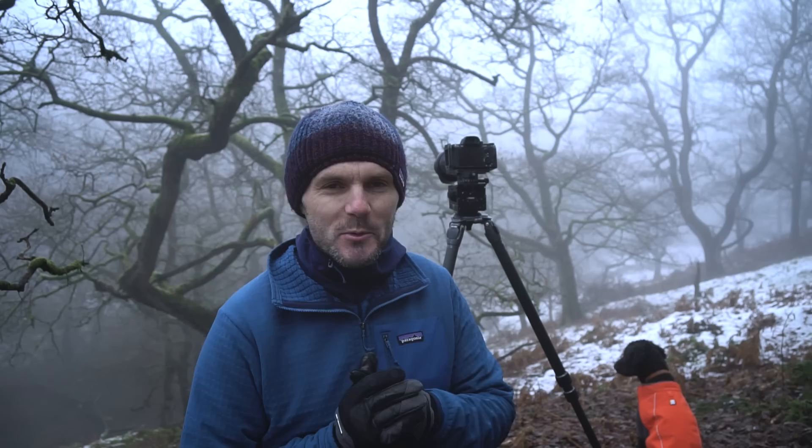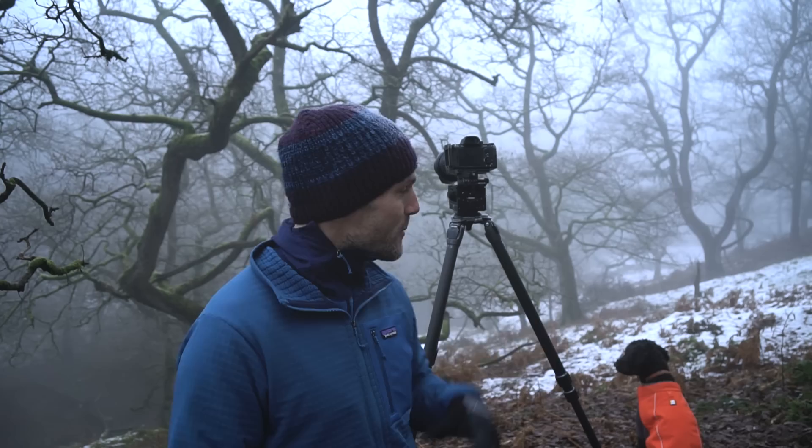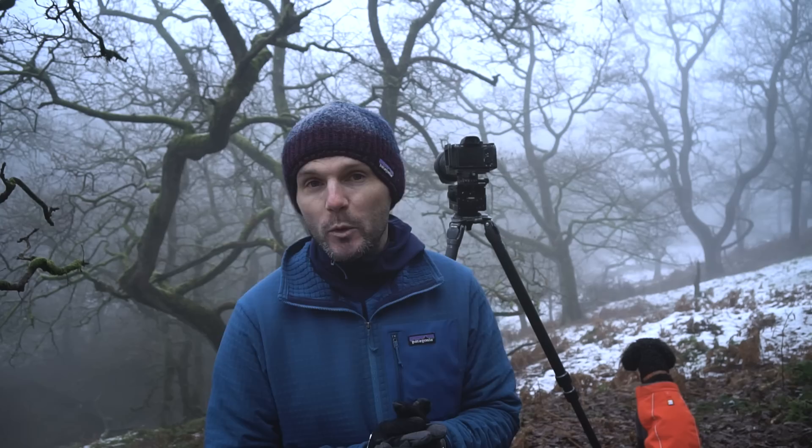It's fantastic to be back out with the camera, back out with Meg and into the woods again. This is a real treat this morning too because this is one of my favourite woodlands in my local area, and I've waited at least two and a half years to experience it in fog like this — a real early Christmas treat for me.